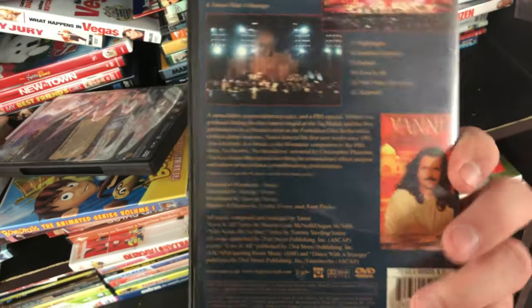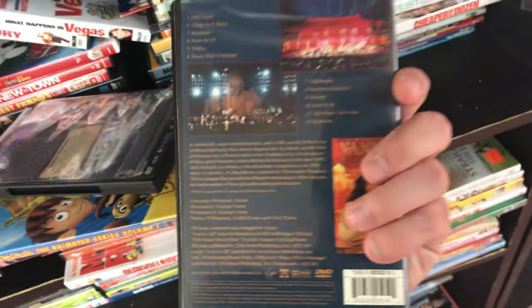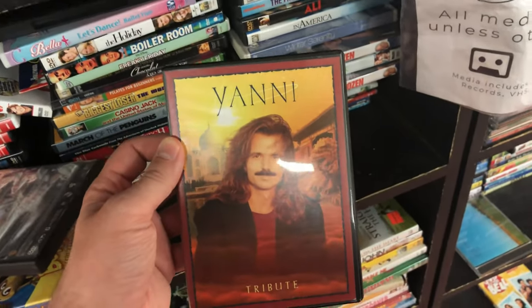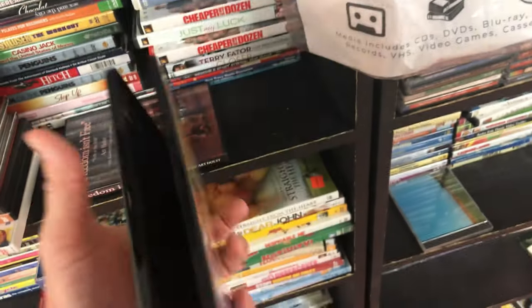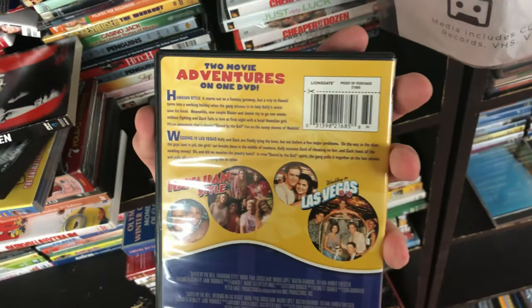Here's our next win — Yanni Attribute DVD. Make sure it's in there. This one sells for about $13 — that really helps us get back that initial $30 investment. Another awesome winner — Saved by the Bell Double Feature. Make sure it's in there. Yes, it is. This one sells for about $17.